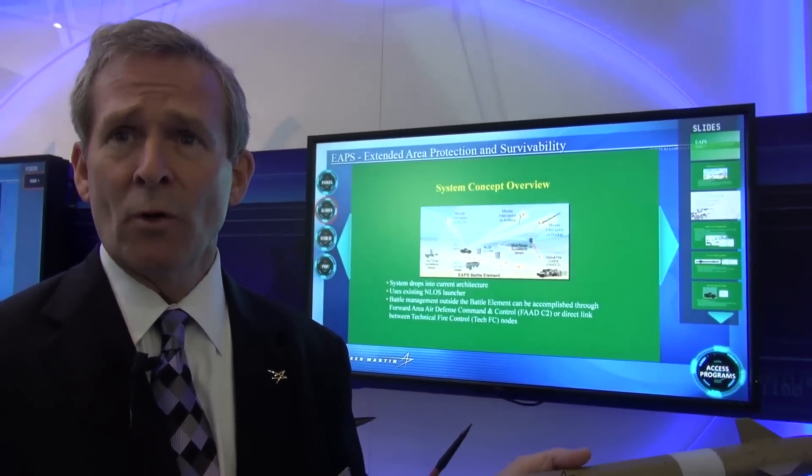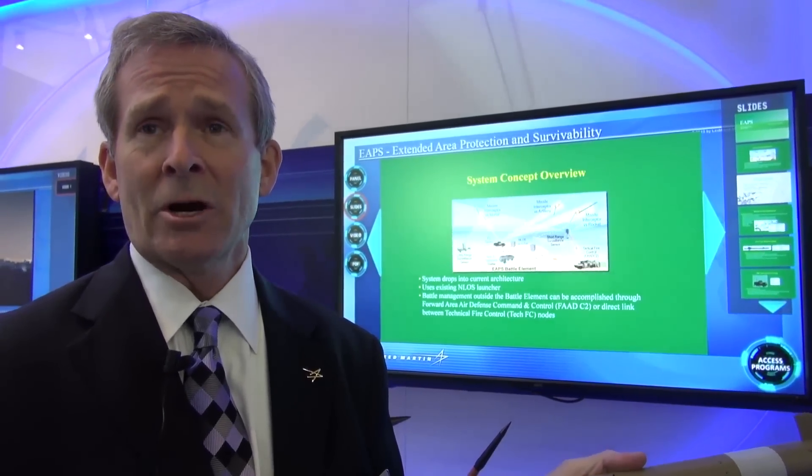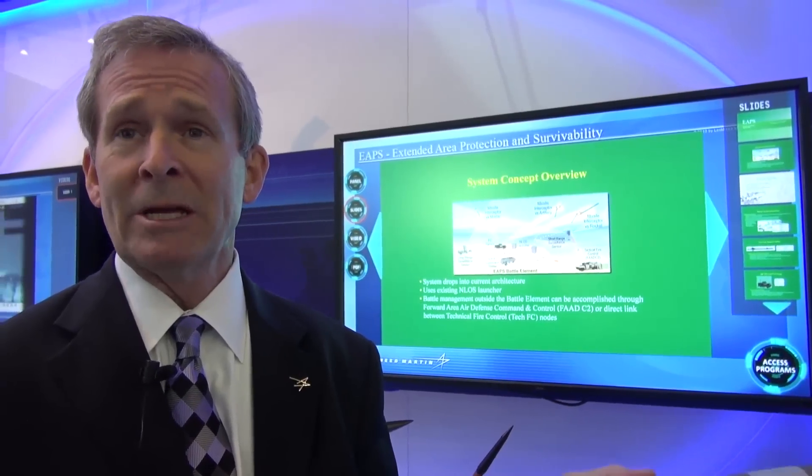As part of this overall weapons system, it has the ability to sense, engage, target, and destroy incoming threats through hit-to-kill technology.